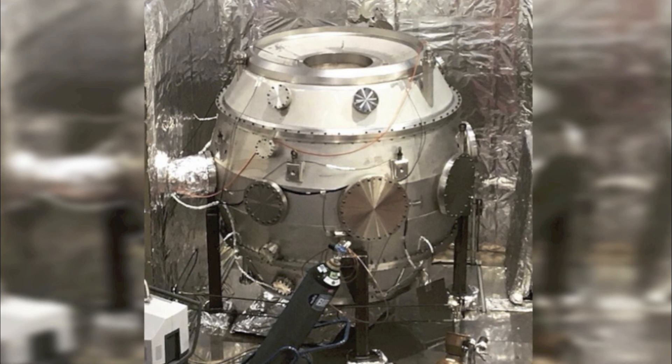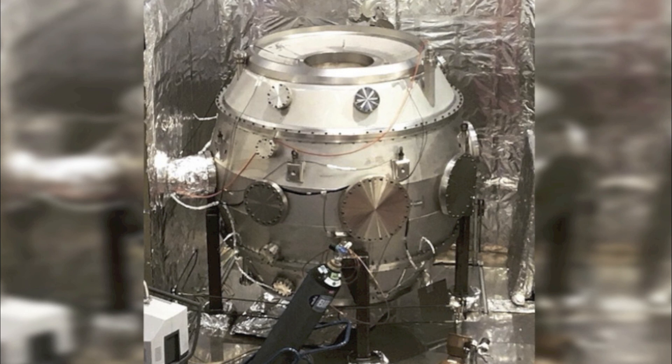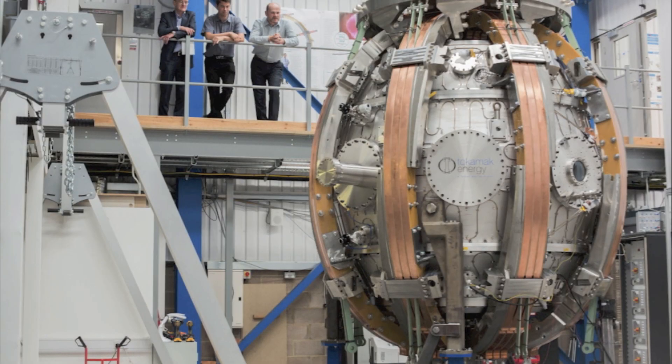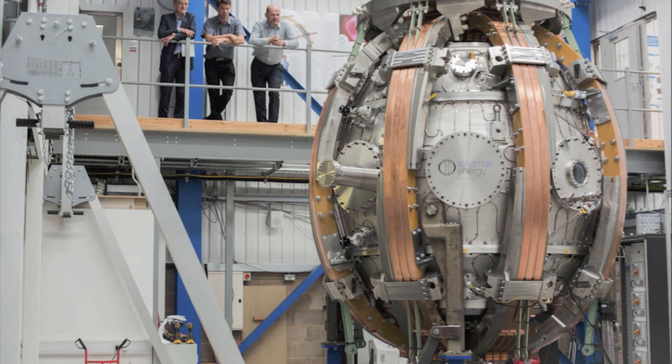Nuclear fusion is considered to be one of the most critical fields in energy production today, as the world moves into a new era of clean methods of generating power. While the process is still not wholly efficient, breakthroughs such as this demonstrate that nuclear fusion could be on the market very soon.